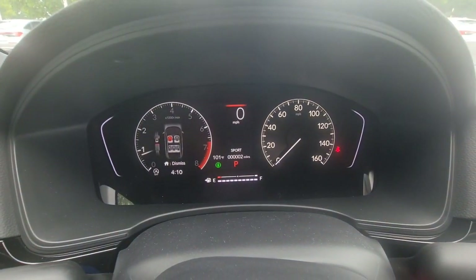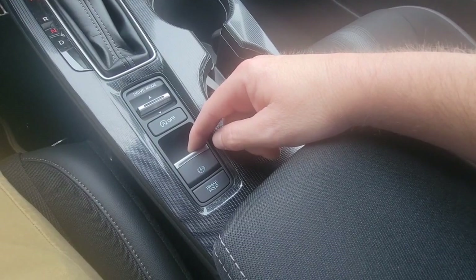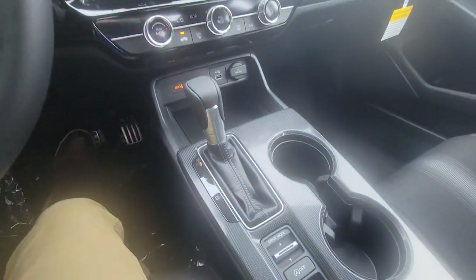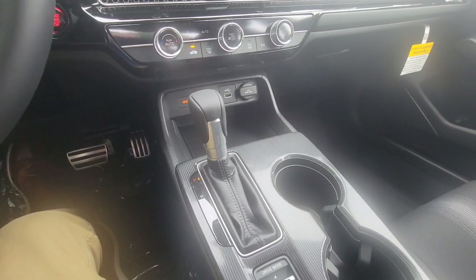The next button down is your electronic parking brake — you pull it up and you'll see a red indicator light come on. Below that is brake hold, which allows you to stay stopped even when you take your foot off the brake.